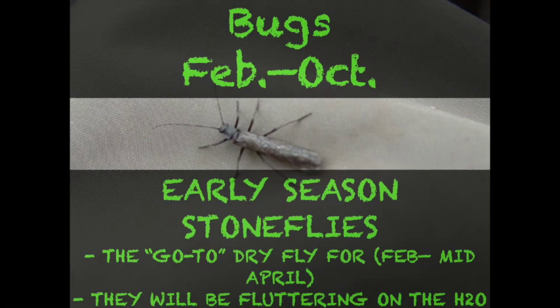Two more bug-related questions: any nymphs, and will the Delaware system see any cicadas from the upcoming hatch? On nymphs — absolutely, nymphing can be phenomenal. I'll go over those in a minute. On cicadas — we do not get cicadas on the Delaware system. Okay, I think we're ready for the next section.